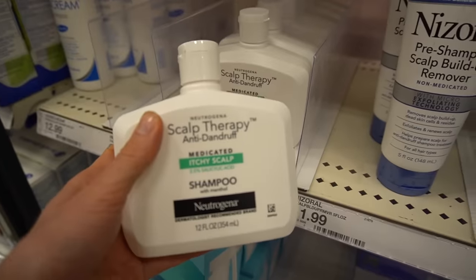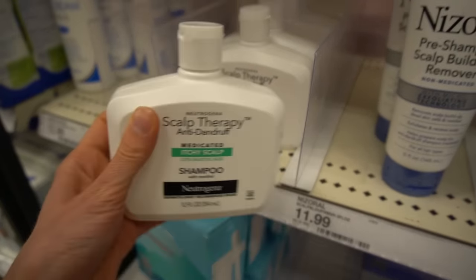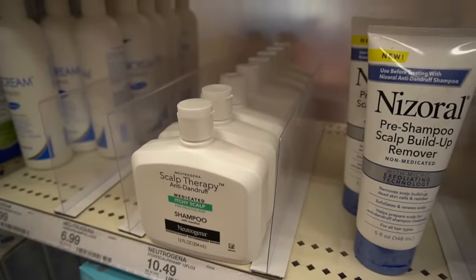For example, this anti-dandruff shampoo from Neutrogena has salicylic acid in it. This is fragrance-free, I believe.